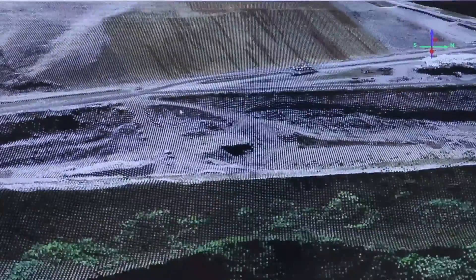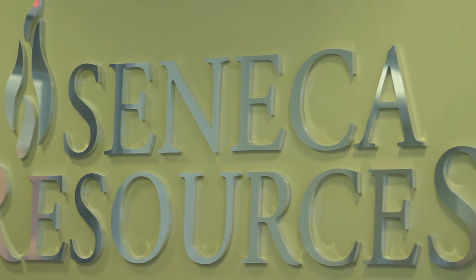My name is Josh McLaughlin. I'm the manager of Geomatics here at Seneca Resources. Seneca Resources is an oil and gas exploration company. We've been around for a long time — over a hundred years.